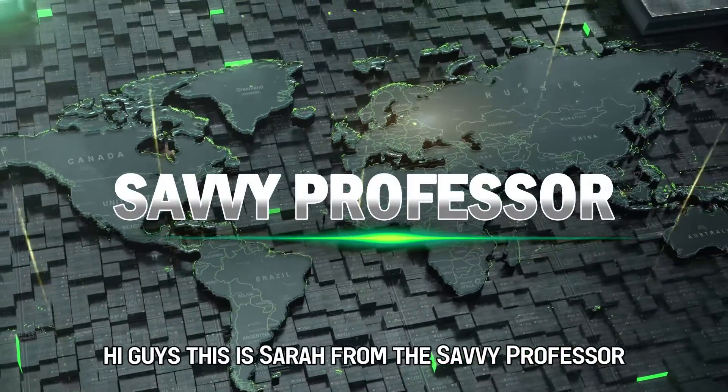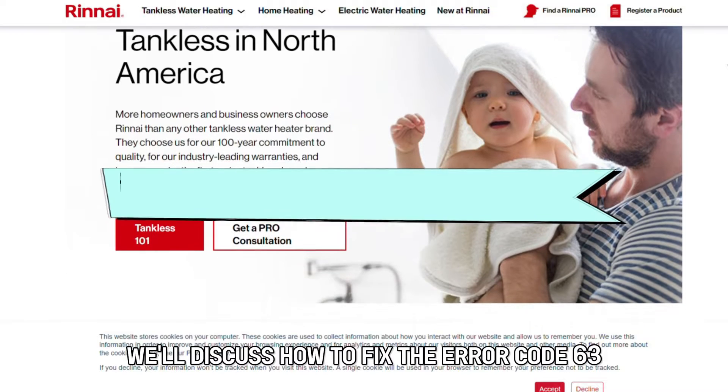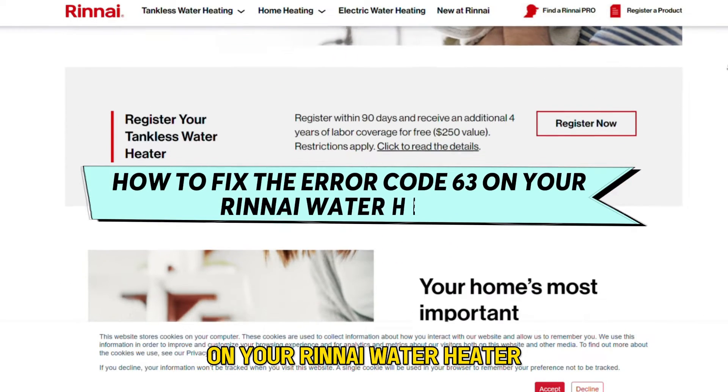Hi guys, this is Sarah from The Savvy Professor, and in today's video, we'll discuss how to fix error code 63 on your Rinnai water heater.